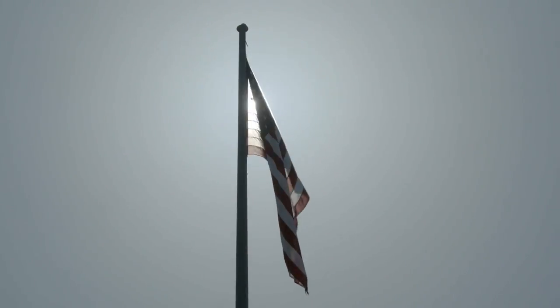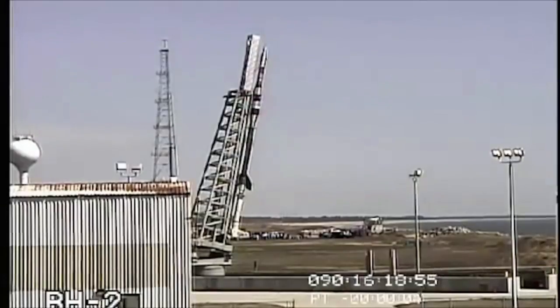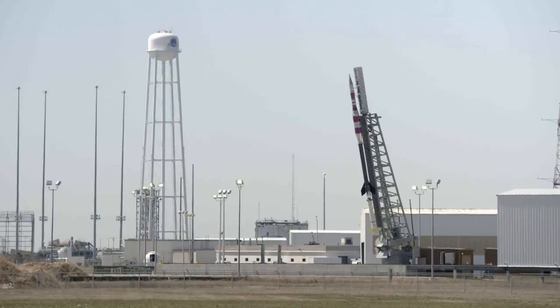The countdown. Minus 10, 9, 8. Resumes. 3, 2, 1. Mark.